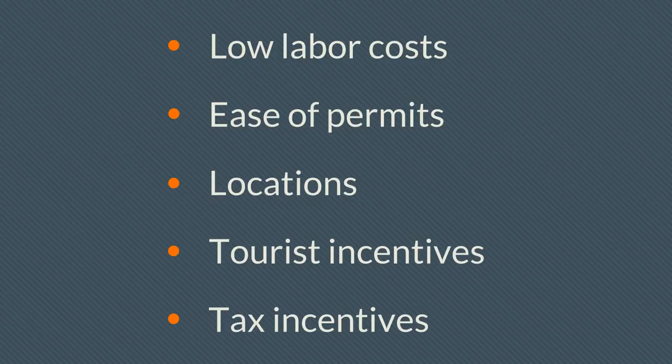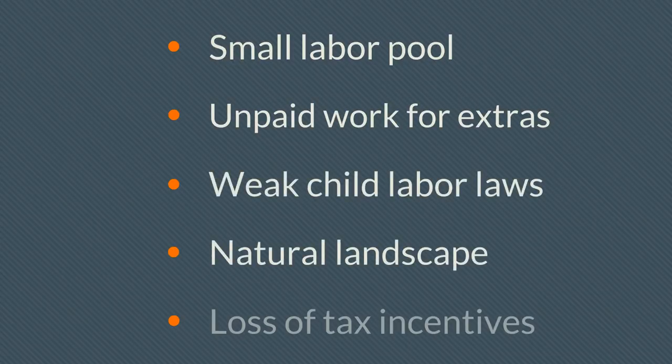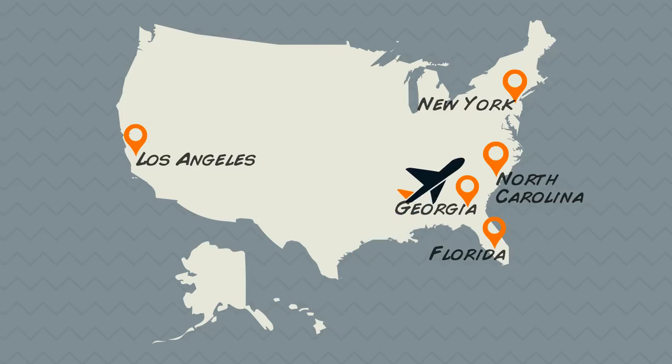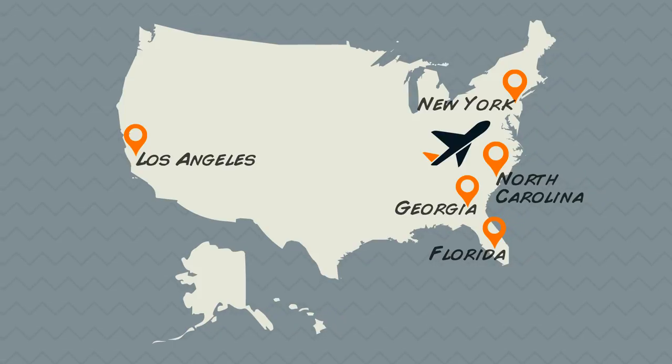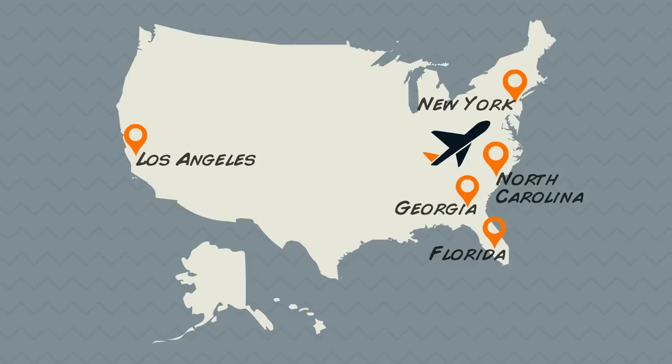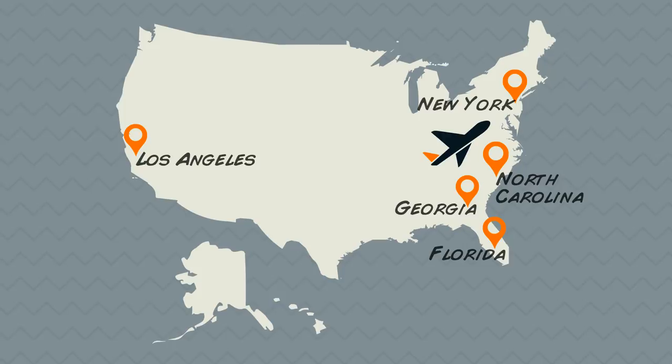Central Florida also posed challenges: smaller talent and labor pools, a lack of paid work for extras, weak child labor laws, a flat landscape that doesn't lend well to recreating different outdoor settings, and the loss of tax incentives. More and more production work is moving out of California, but Florida's potential revenue has been scooped up by Georgia and North Carolina, who have strengthened their tax incentive programs. These two southern states now join Los Angeles and New York as some of the country's largest TV and film production hubs.